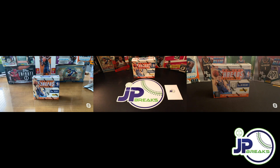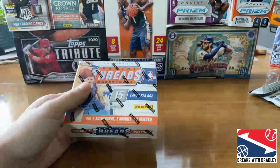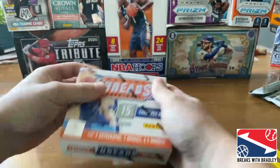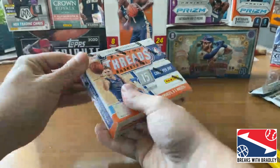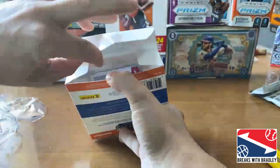Hopefully it's not a miss. I'm looking for that Luka. Luka and Trey are obviously the big guys you want. But honestly, I'd be thrilled to get an Ayton, a Shai Gilgeous-Alexander. I mean, this class is loaded. Maybe Triple J — those would be sweet autos to have. Let's stop talking and get into it. Breaks with Bradley is going to lead us off. Good luck, dude. I'm excited for this one — it reminds me of Crown. This was a Panini exclusive website product. The only thing I don't like about it is the clear packaging.